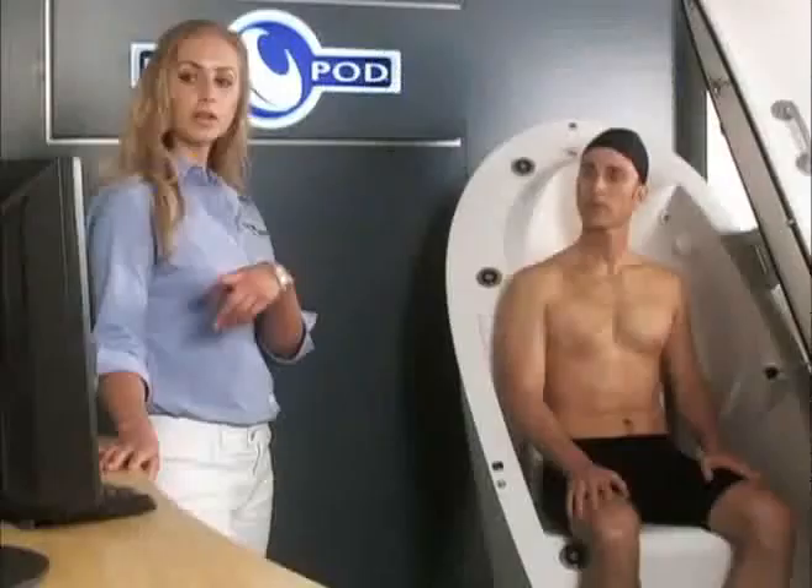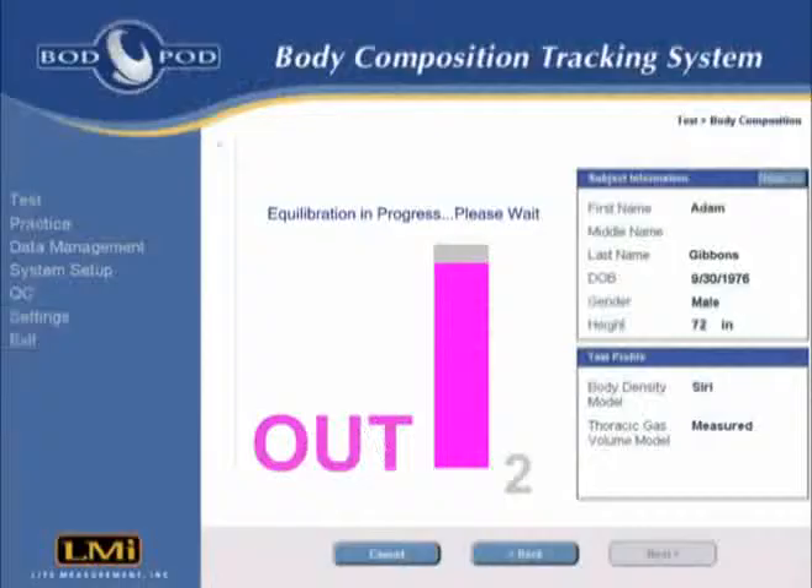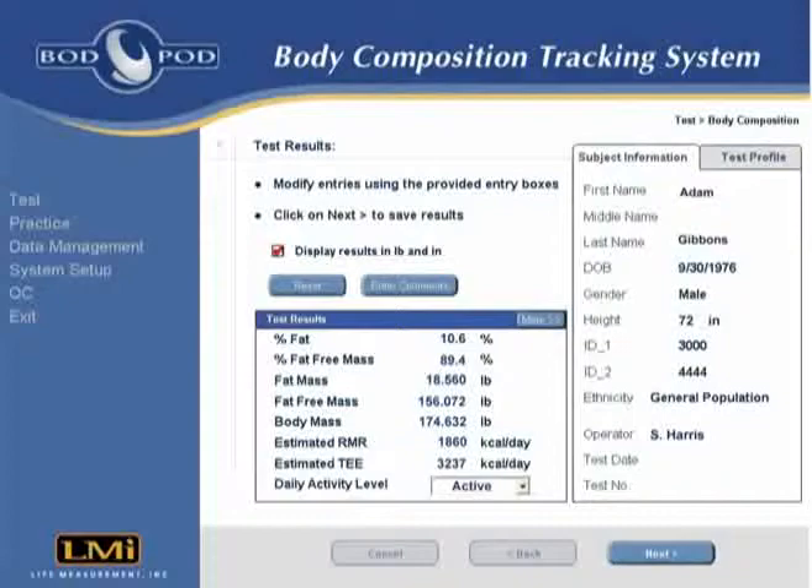If the measured option was selected, the operator now provides instructions on the TGV measurement process. The subject then follows the simple on-screen instructions and breathing pattern prompts throughout the entire TGV measurement. At the end of the TGV measurement, the Bod Pod test is complete.